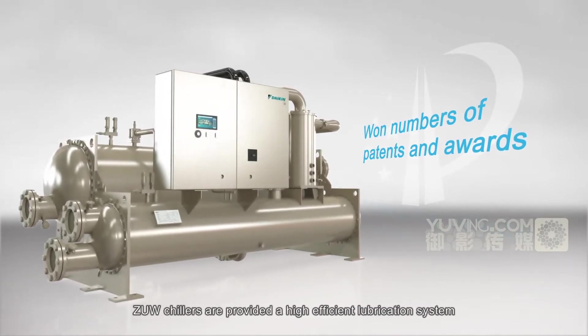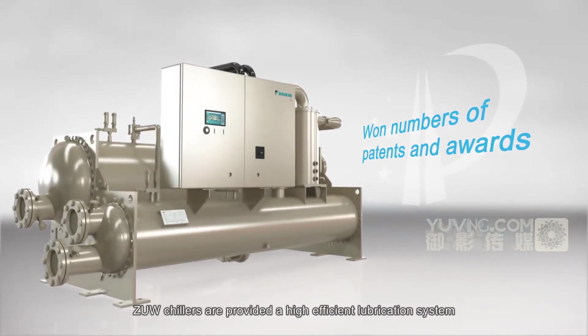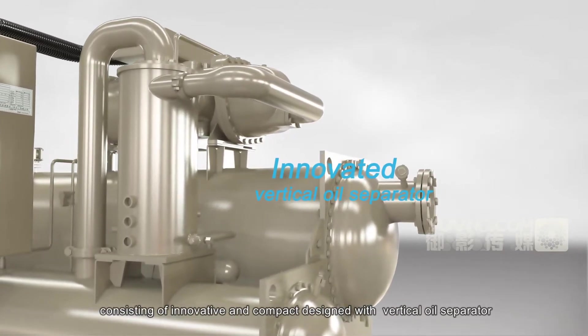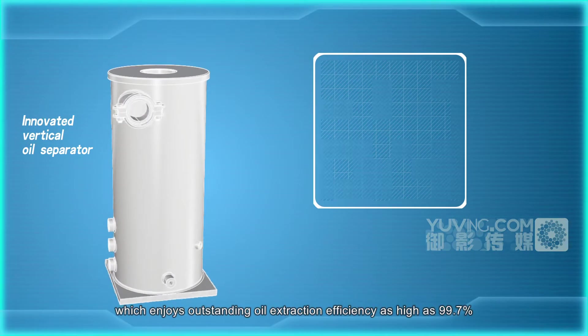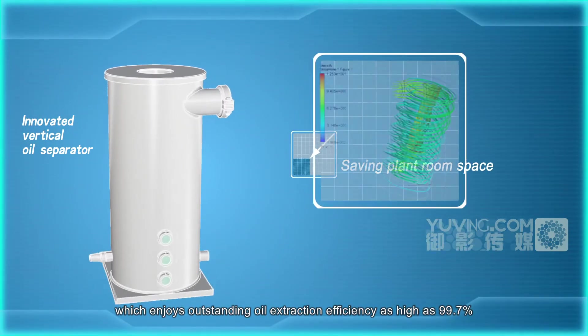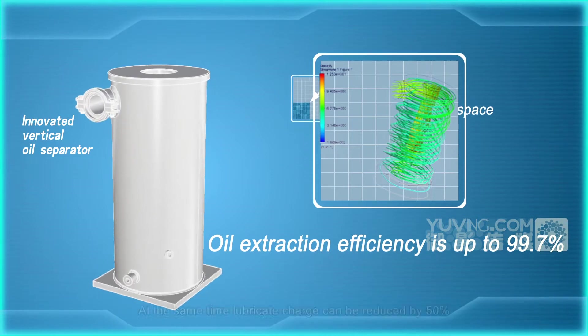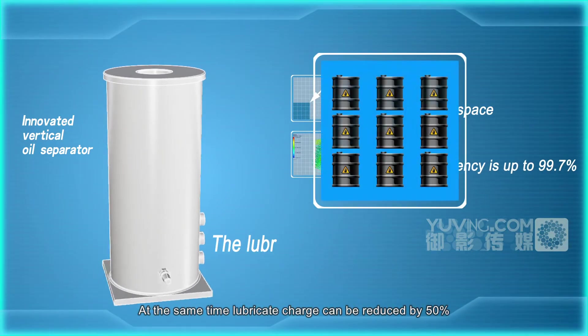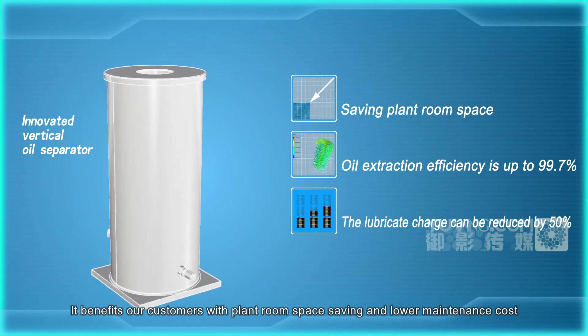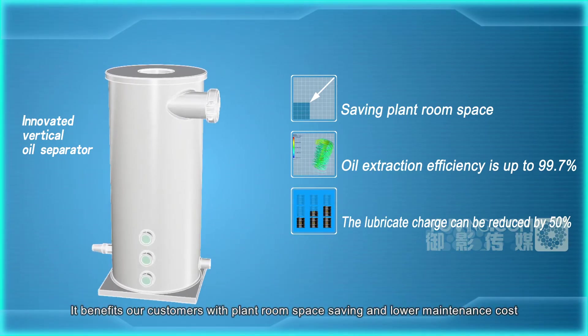ZUW chillers are provided with a high-efficiency lubrication system consisting of an innovative and compact design with a vertical oil separator, which enjoys outstanding oil extraction efficiency as high as 99.7%. At the same time, lubricant charge can be reduced by 50%, benefiting customers with plant room space saving and lower maintenance cost.